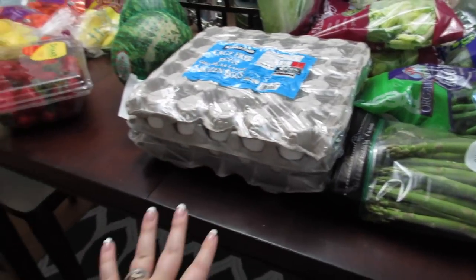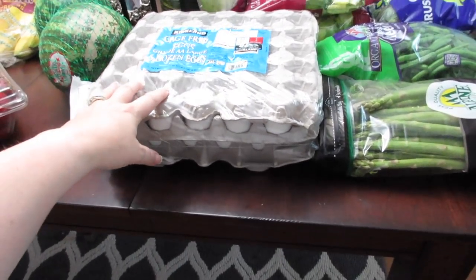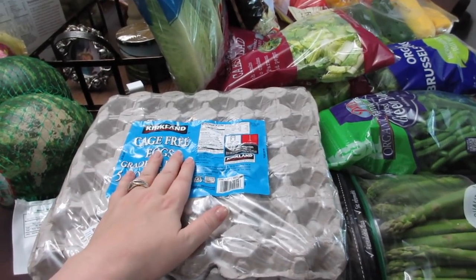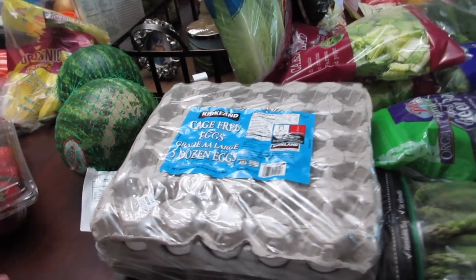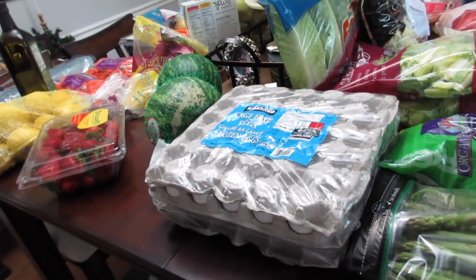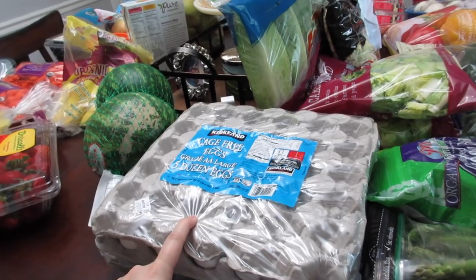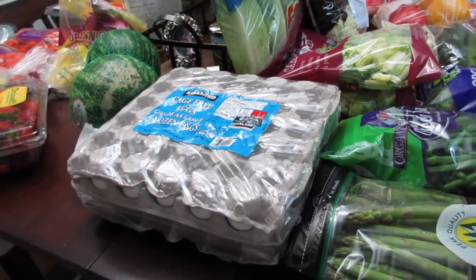I grabbed five dozen eggs — I want to hard-boil some at the beginning of each week for breakfast. This flat was about $7.99 — the Kirkland cage-free ones. I tried the organic eggs but found their shells crumbled apart, which was frustrating. With the Kirkland cage-free brand they seem easier to crack in general, and sometimes convenience wins.